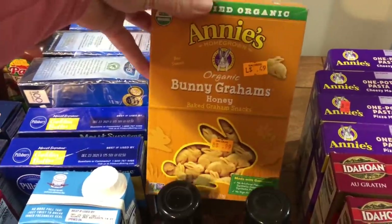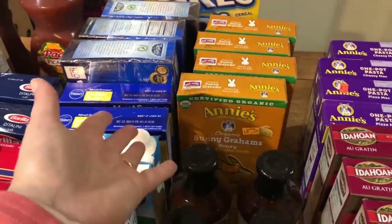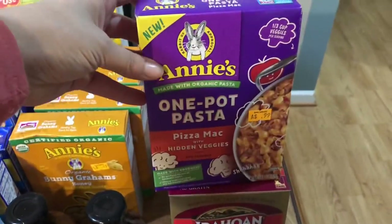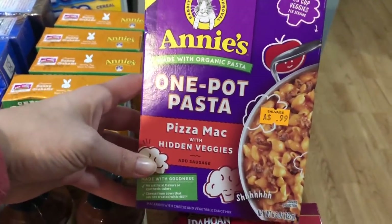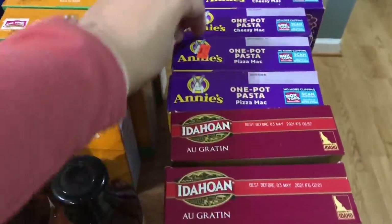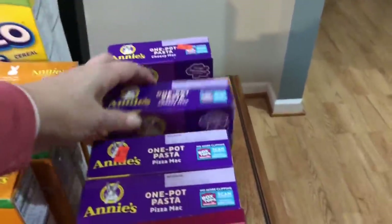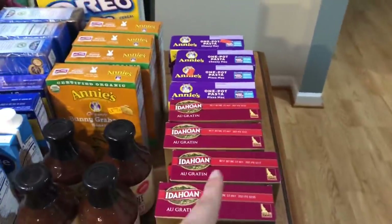I grabbed four boxes of organic bunny grams marked down to $0.49. My friend Mary pointed out it's funny that even inside a salvage store they have a discount section — and yes, that is exactly the section you want to hit. I also found these organic one-pot pastas at $0.99 each: one is a pizza Mac with hidden veggies, great for kids who don't eat vegetables, and the other is a cheesy Mac — you can add hot dogs, smoked sausage, or ground beef. Even Parker can make that for dinner. I'll probably keep all of them up in the working pantry. They also had au gratin potatoes for $0.79 — a great price for a name brand and a great quick side dish or casserole base.